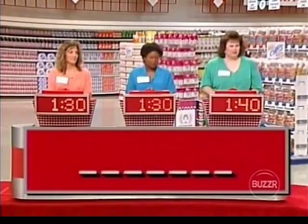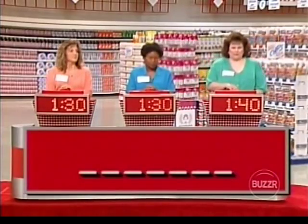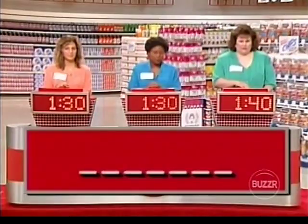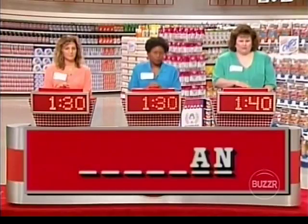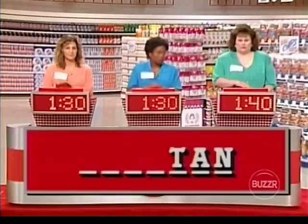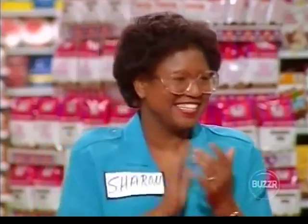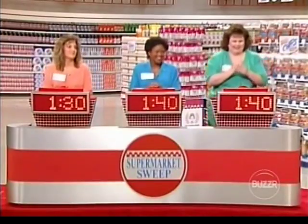For you three, take a look at this. These are a series of blank spaces representing the number of letters of a product. I'm going to give you a clue as to what that product is, and then we'll reveal the word one letter at a time, starting with the last letter. The first player to buzz in and correctly identify the product will win 10 seconds. There are seven letters in this word, and the clue is 'up your nose.' N-A-T-S. Sharon buzzes in — 'Just stand.' Let's see — it is! Good for you, Sharon. You're tied for the lead with a minute and 40 seconds.